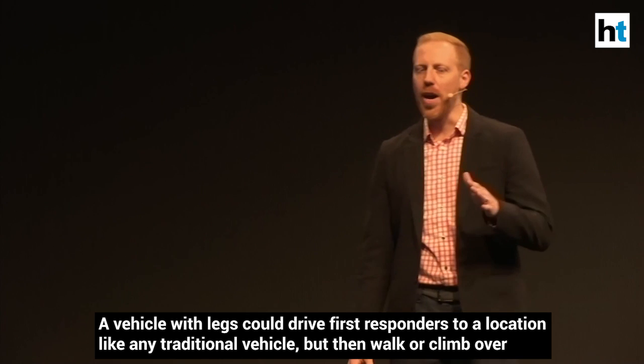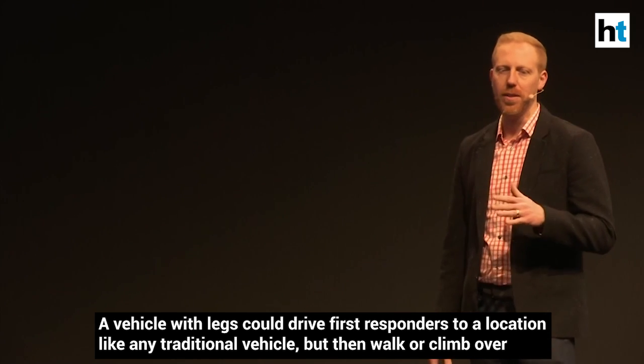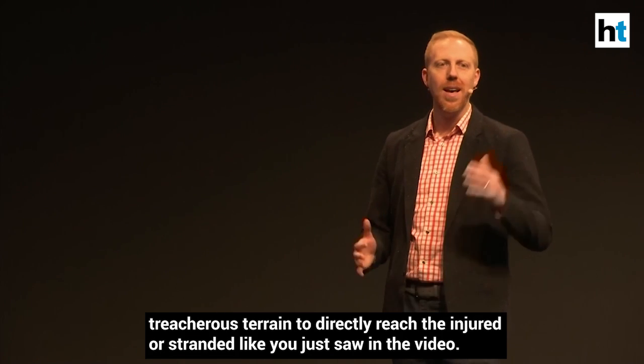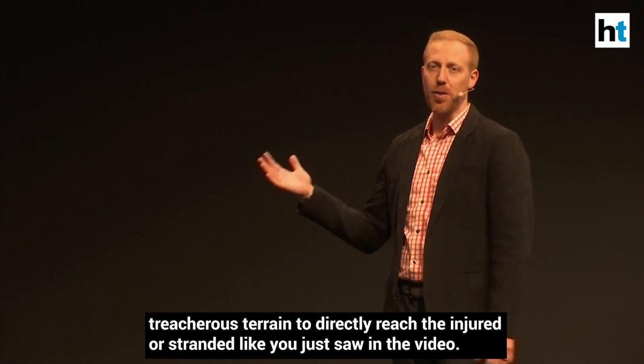A vehicle with legs could drive first responders to a location like any traditional vehicle, but then walk or climb over treacherous terrain to directly reach the injured or stranded, like you saw in the video.